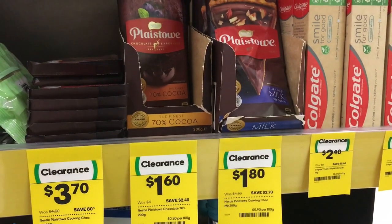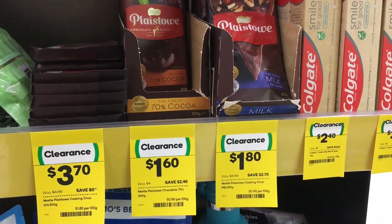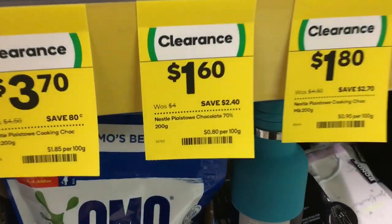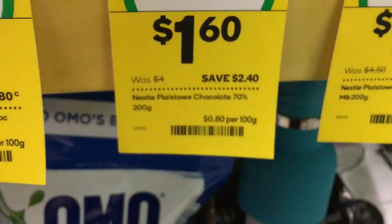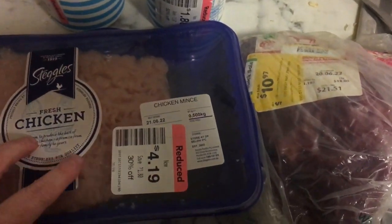Had a look at the Tom Cruise clearance shelf - he's not there again! These chocolates were on special; I nearly got some but I actually got some last week for a dollar each, so I left them for now.